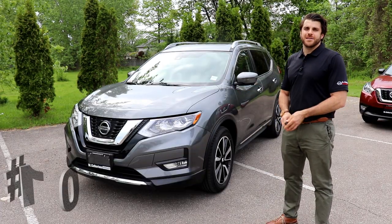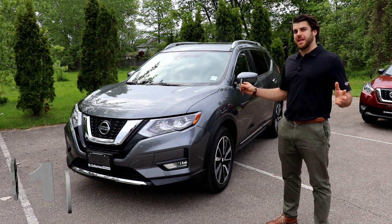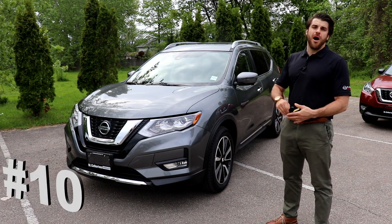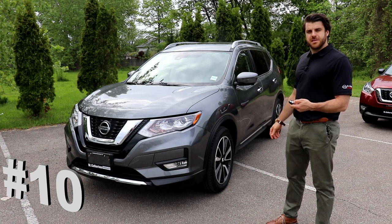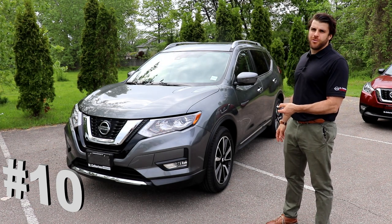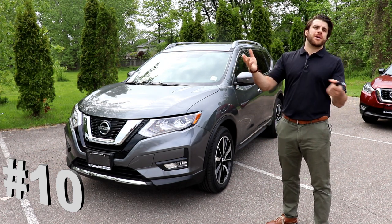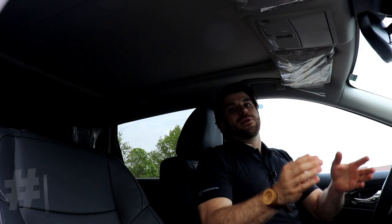Starting us off at number 10 is the remote start and intelligent climate control. It's perfect for the Canadian winter here or a hot summer day. I just need to make sure the vehicle is locked by pushing the lock button twice and I can hold the remote starter. The vehicle is going to start up and your climate controls are going to come on.